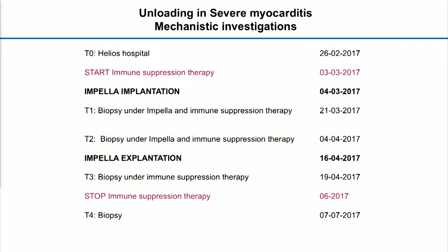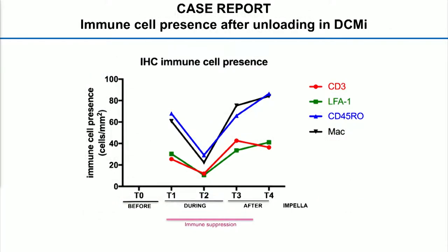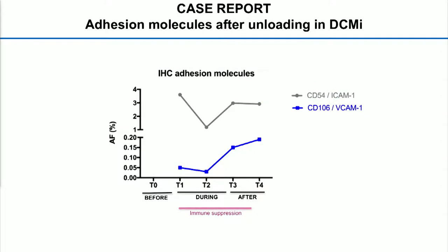However, since this was a myocarditis, we were ethically allowed in this situation to take biopsies and to analyze gene profiling to see what was really going on at the basic research level. As you can see here, T1 is the time point when the impeller was implemented. Until T2, the inflammatory response was reduced with impeller and immunosuppression. And then at T3, when the impeller was removed, the inflammatory response started to return despite steroids. Similarly, you see this for the adhesion molecules — every time the pump was in the heart for unloading, you have this improvement.